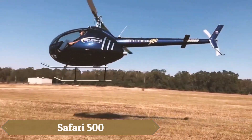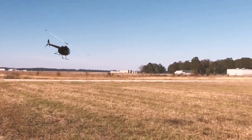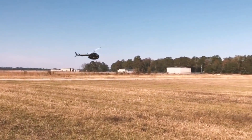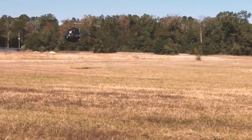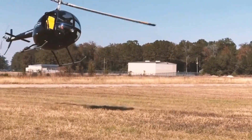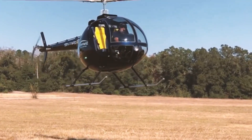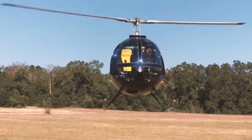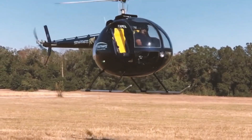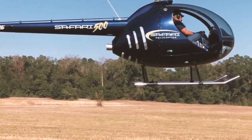The Safari 500 is a compact ultralight helicopter powered by an IO 360-type engine, offering reliable performance in a lightweight design. Its powder-coated frame and carbon fiber exterior provide durability and weight efficiency, ensuring smooth handling and agility. The well-appointed cabin features options for holstered leather or cloth seats and carpeted flooring, blending comfort and style.